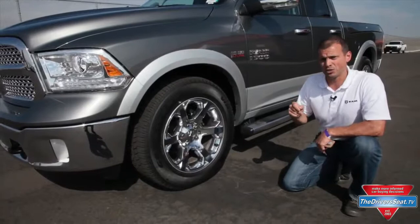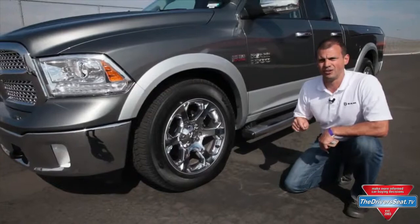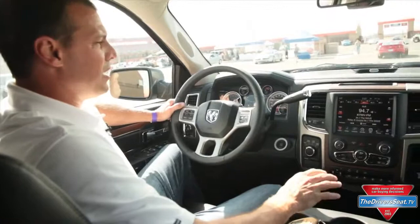There are actually five settings: two off-road settings that are two inches above normal ride height or one inch above normal ride height. There's also an aero mode where the truck will actually hunker down 0.6 inches from normal ride height at about 55 miles an hour, making the truck slip through the wind.